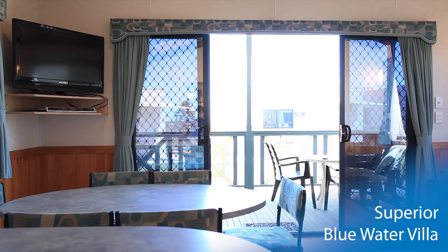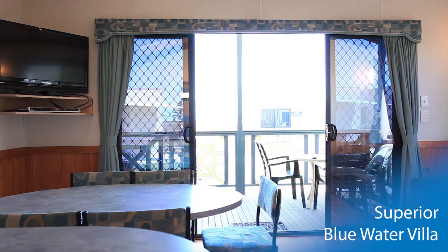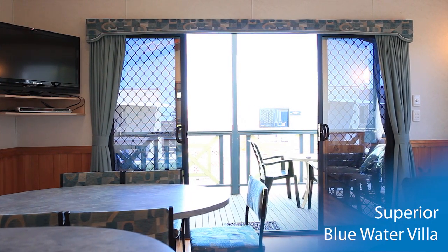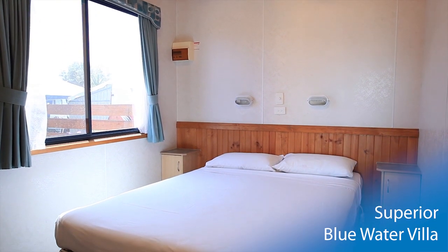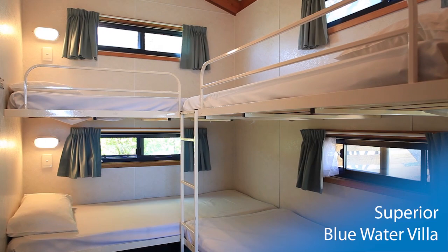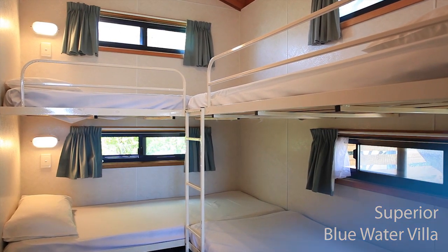A large flat panel TV with DVD player is available for entertainment in the evening. The master bedroom features high ceilings, providing a comfortable night's rest for two people, whilst four more are accommodated in the second bedroom.